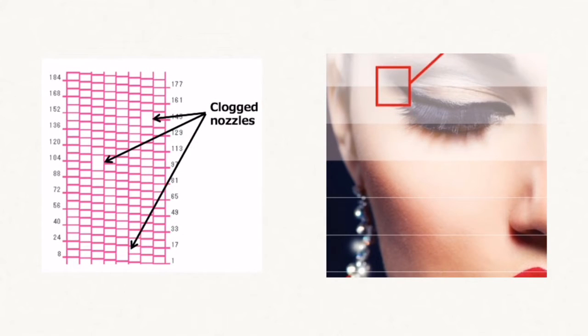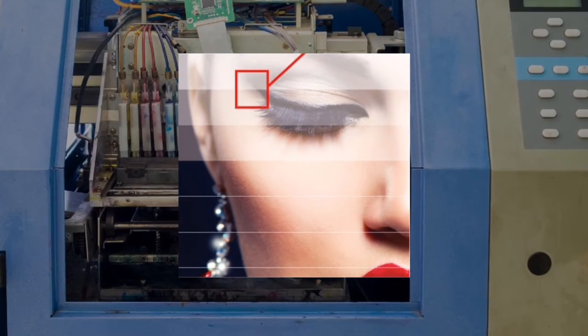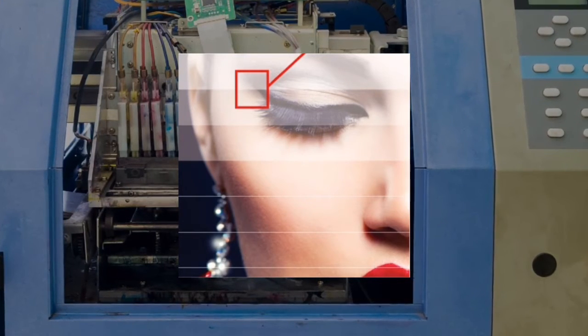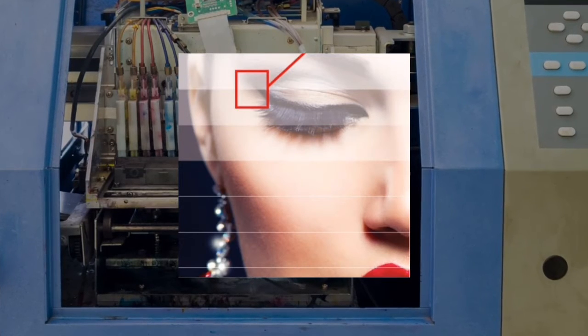When clogged nozzles occur, the nozzle recovery system is there to help. On traditional printer platforms, lost nozzles that were unrecoverable required settling for poor image quality or costly service calls, resulting in lost time and production.